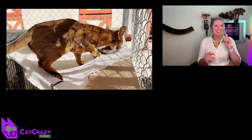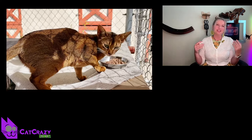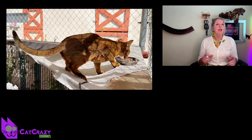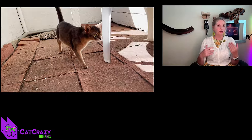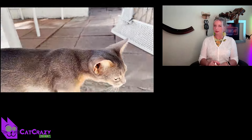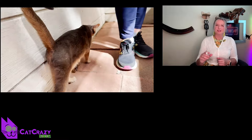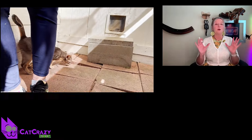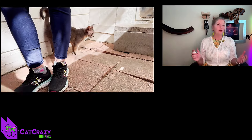Abyssinians are known for their energetic and playful behavior as kittens and as adults — they can be pretty silly sometimes too. These cats are highly intelligent and are often described as being curious and active. They are also known to be very agile and graceful, enjoying climbing, racing up and down stairs, using scratching posts, and playing with their toys for hours.